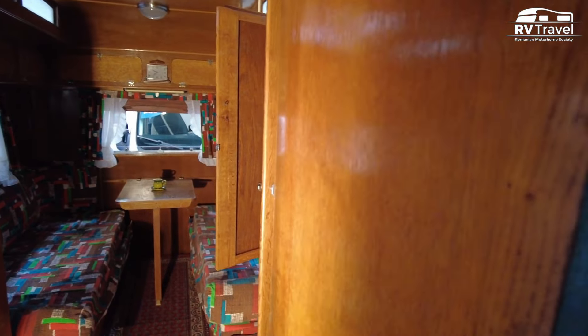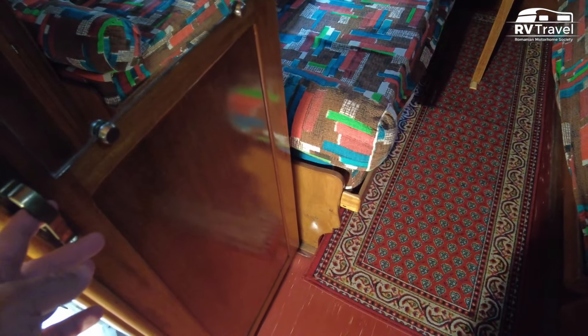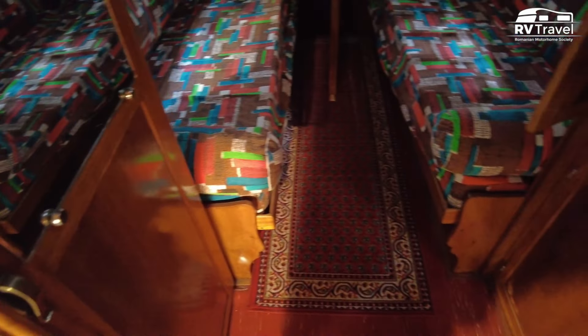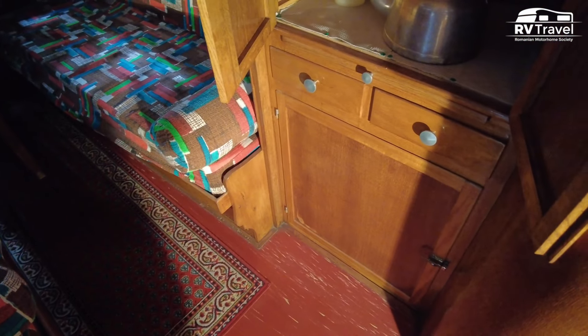All the furniture is made of wood. Here is the wardrobe for clothes, with a mirror. It is locked — it probably has the owner's personal belongings. Opposite is another cupboard for storage.